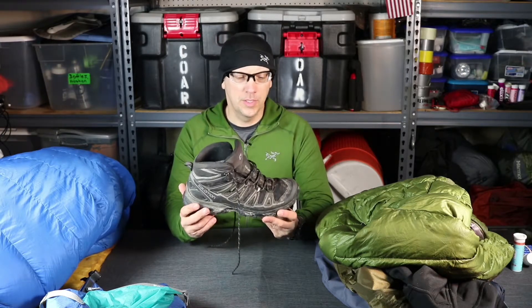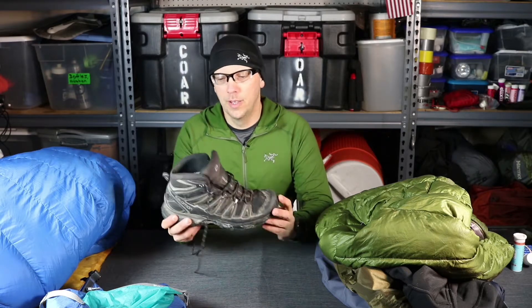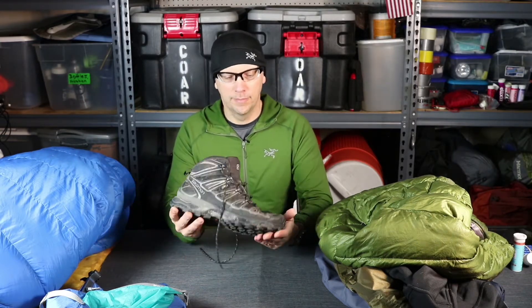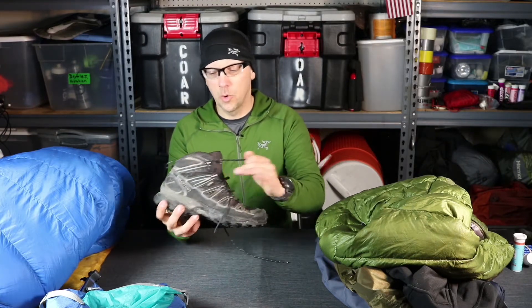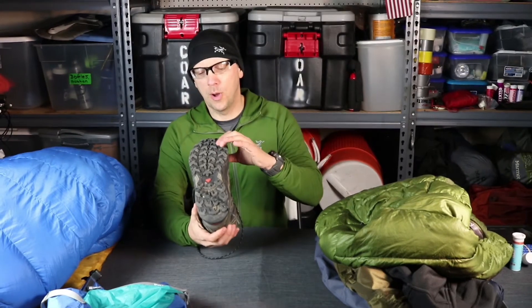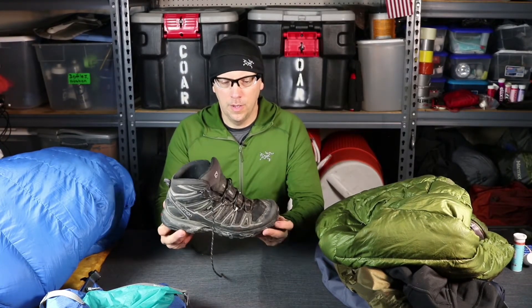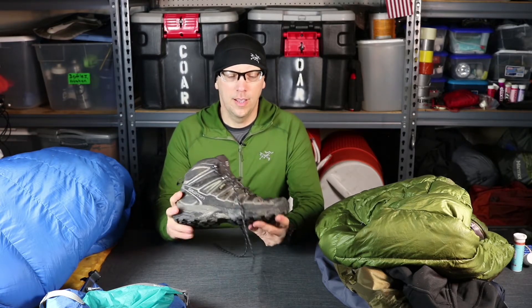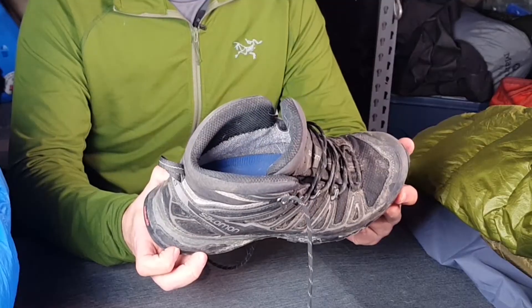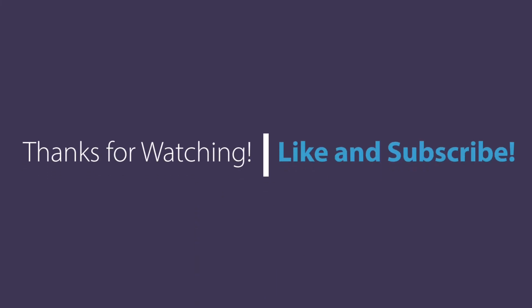Without a doubt my favorite boot is the Salomon X-Ultra, and I'm on my third pair. This thing is super light and super comfortable. The tread is really good and it is Gore-Tex. To be honest, I wish they made a non-Gore-Tex version — that way I could wear it in the summertime too. I've reviewed both series; I had two of the first series and this is the second. The grip is super. The only thing I have a problem with is that they need to make a non-Gore-Tex version.